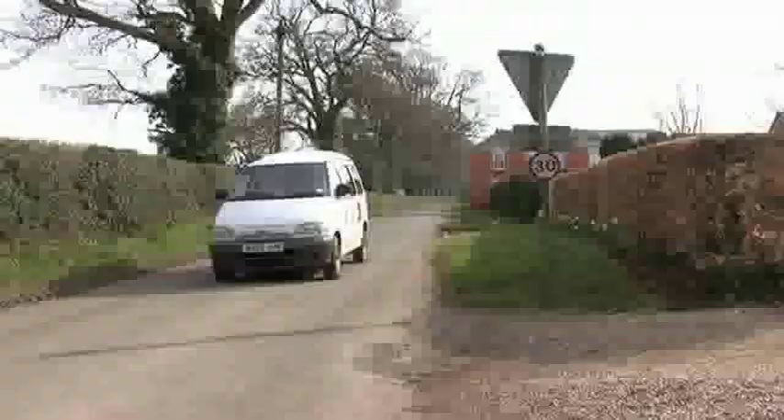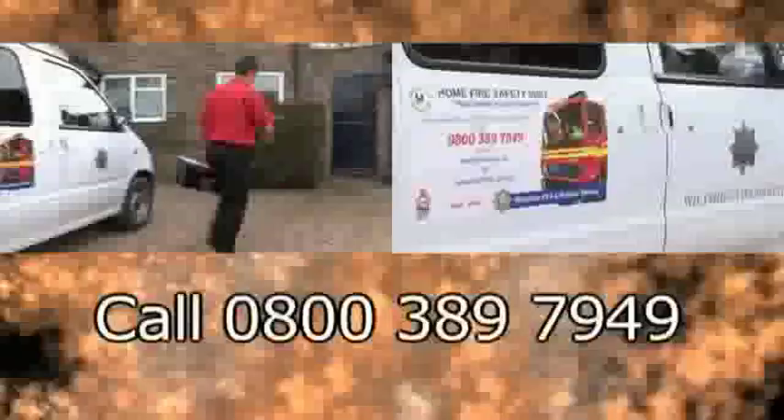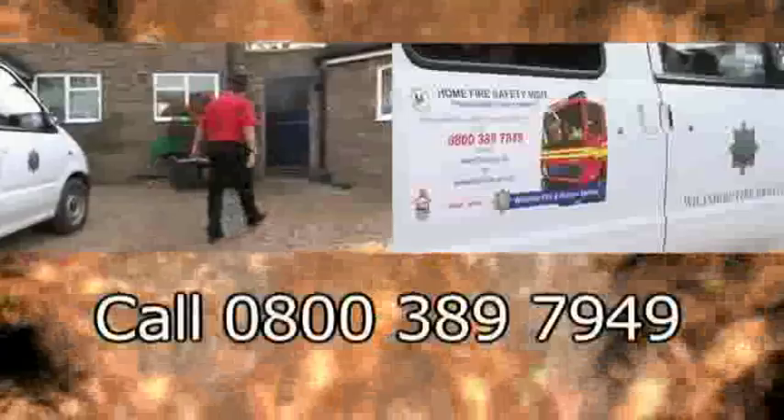Make sure your exits are clear and keep door and window keys where everyone can find them. If a fire should ignite, get out, stay out, and call 999. Make sure your children know what to do in the event of a fire. Wiltshire Fire and Rescue Service is able to provide a home fire safety check in some circumstances — if you think you might fit the criteria, please contact us on 0800 389 79 49. Remember, working smoke detectors save lives.